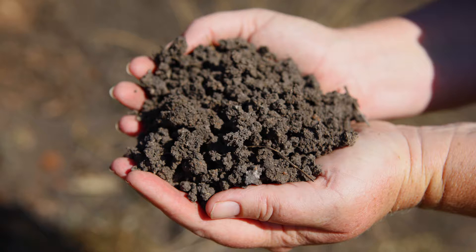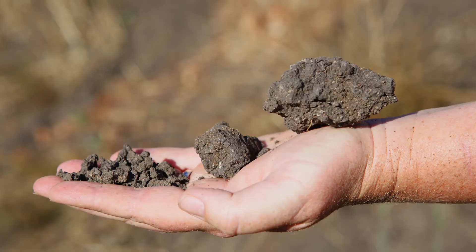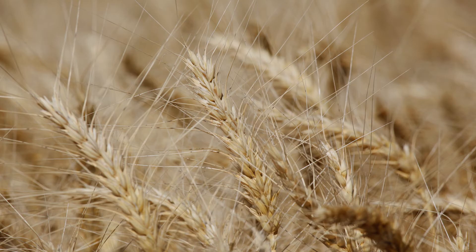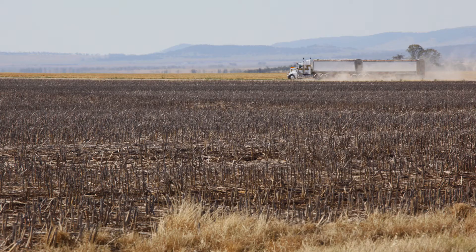Black vertisols are uniform clay soils that are highly fertile, well structured and have high moisture storage capacity. When they occur on low slopes and plains, they are usually associated with the highest order of land and soil capability.